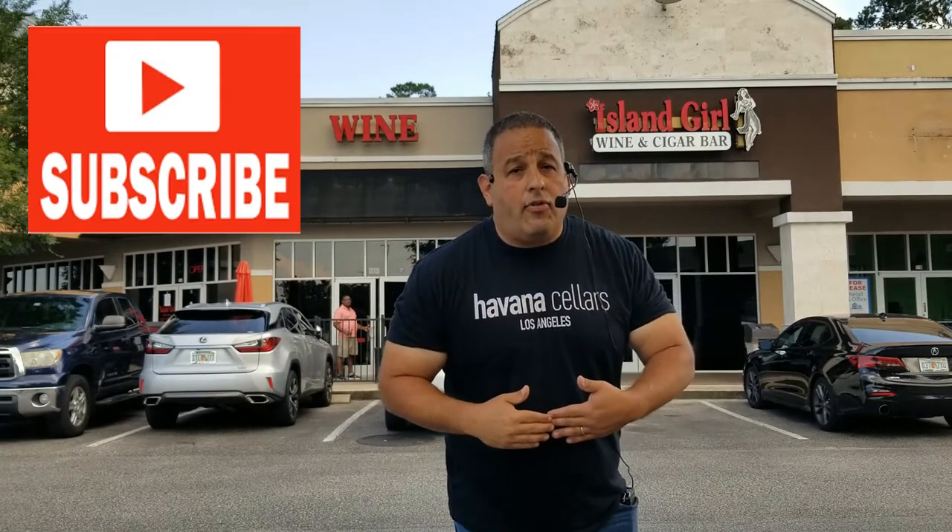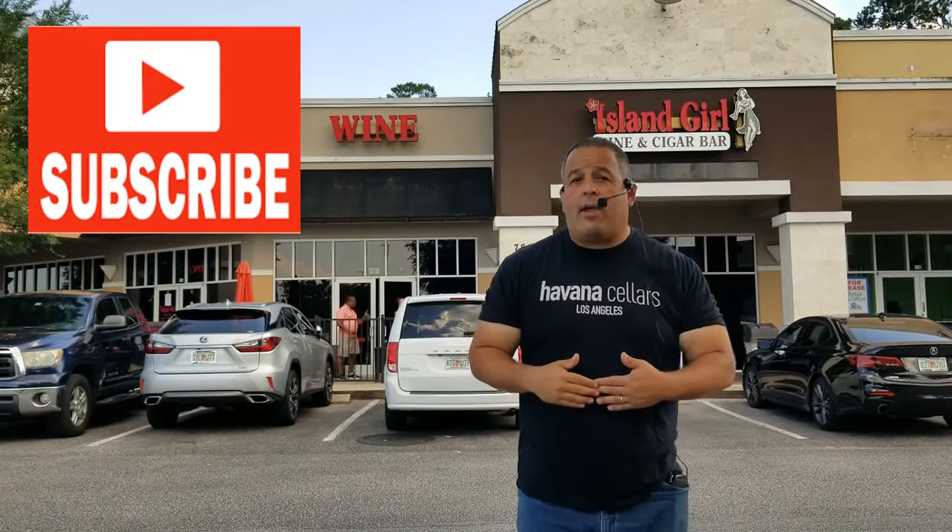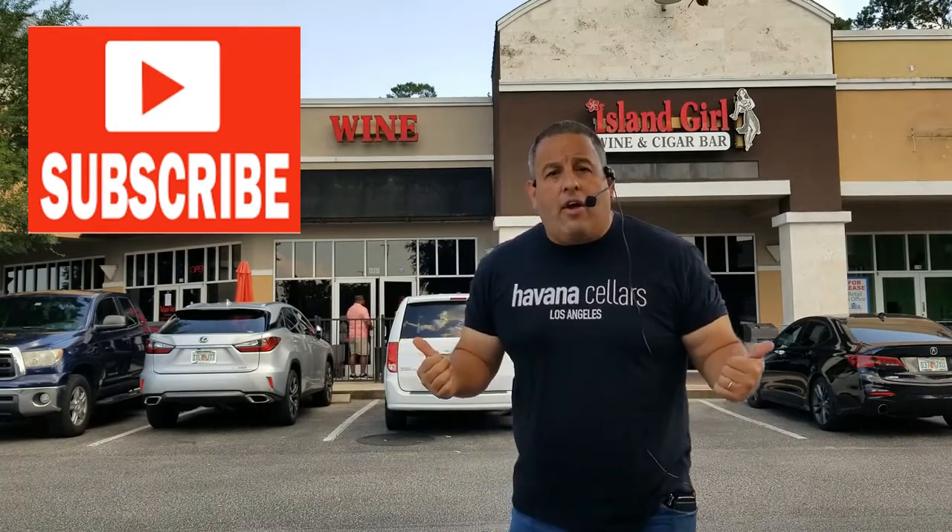Hello again from Jacksonville. We're here once again, now at the Island Girl Cigar Lounge. I've been told this is the original and the most important one to come to — that's why I'm here. We're going to go inside and check it out. Looks very nice on the inside, lots of comfortable chairs and a full liquor bar. I'm excited. You're watching Brick, Mortar and Smoke.